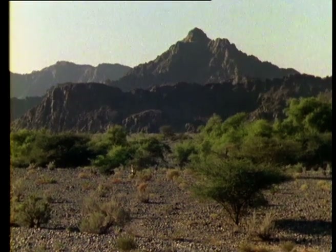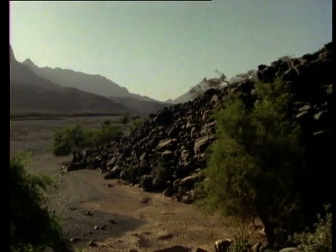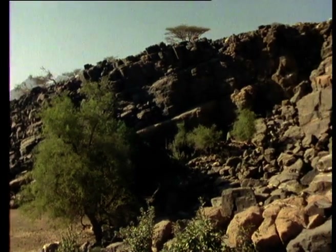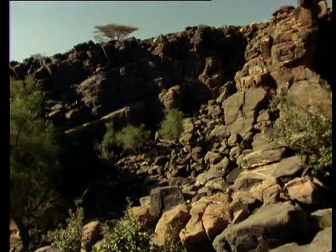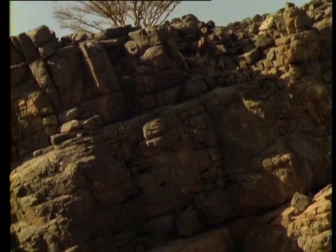Behind the oasis, the Jebel Akhdar, or Green Mountains, rise to a height of around 3,000 metres. Here there's plenty of vegetation, tapping underground supplies of water. In common with much of this part of the world, annual rainfall has been declining in recent years, and the trees have to send their roots deeper and deeper into the rocky soil.